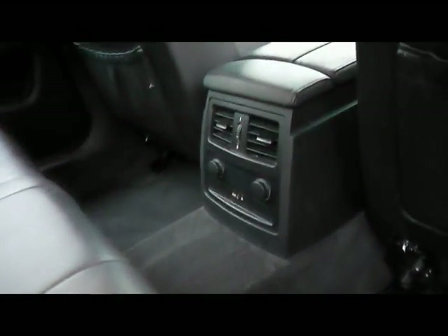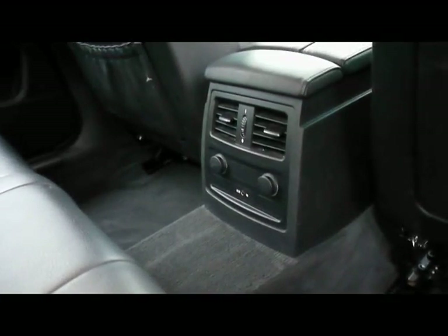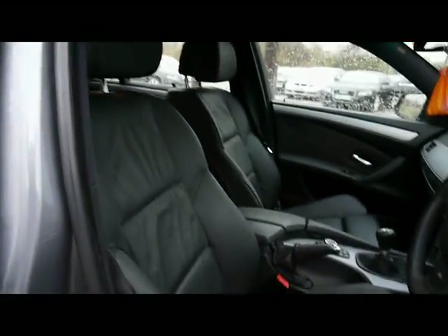In the centre console we have two 12 volt power outlets, the auxiliary input and the rear air conditioning vents. Sport seats in the front, both of which are electrically operated and heated.